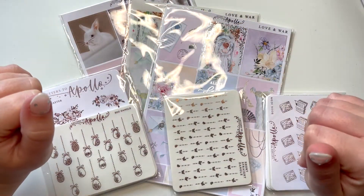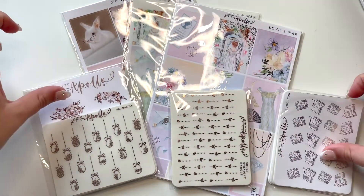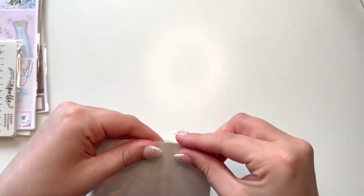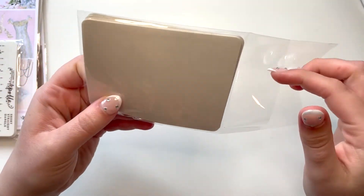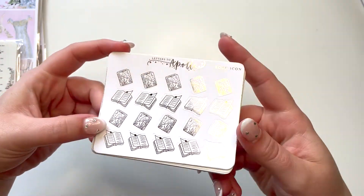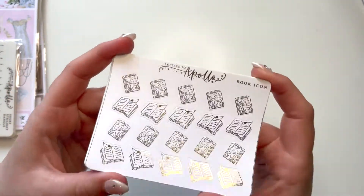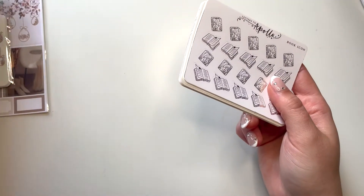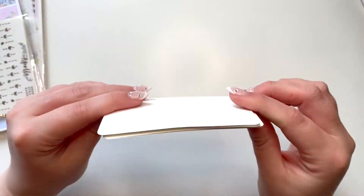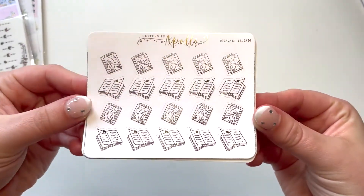I'm going to start with Letters to Apollo and I have a few different orders here — some kits, some deco, foil deco and also some icons. I can't remember if they're a permanent thing in the shop now but I absolutely love her icons. I am on the PR team so you can put Saskia10 to save 10% off and also mention me for my freebie. Our freebies have just been updated — I don't have my new one on hand, but head over to my Instagram where I've saved it to my PR highlights and it's also on Jessica's Instagram page.